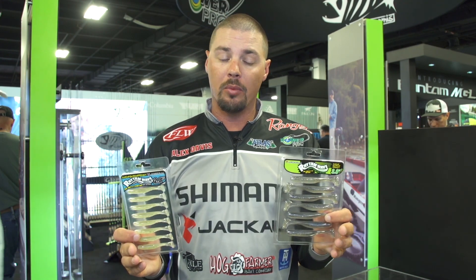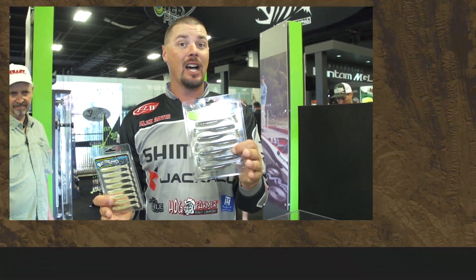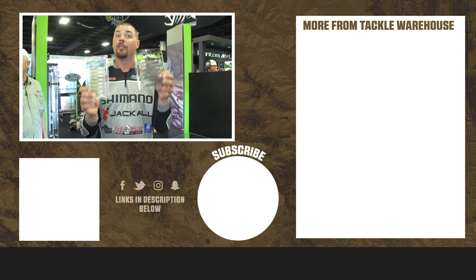They're going to be available on all the sizes of Rhythm Wave. Get them at TackleWarehouse.com — they'll be available soon, so check them out in two new colors.